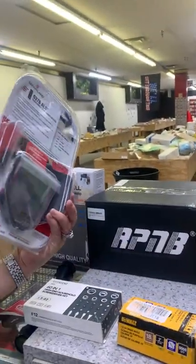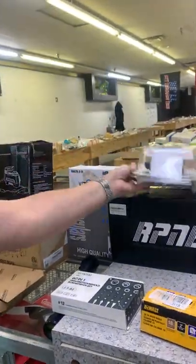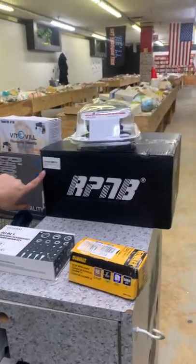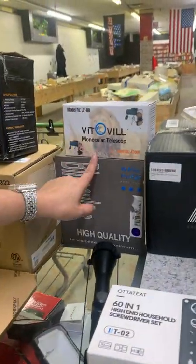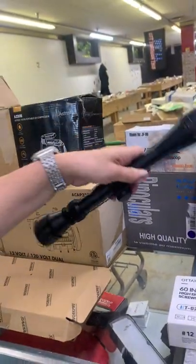We have something for your gun — it's actually a pistol safe. We also have a monocular, binoculars, and a scope for your guns.